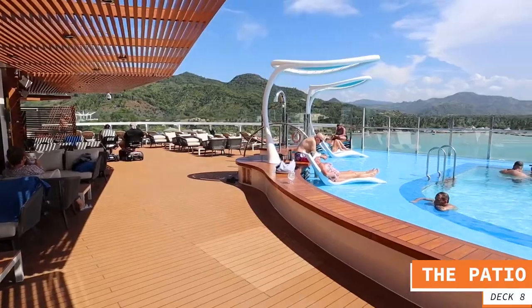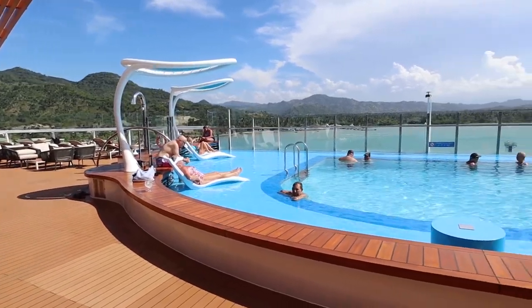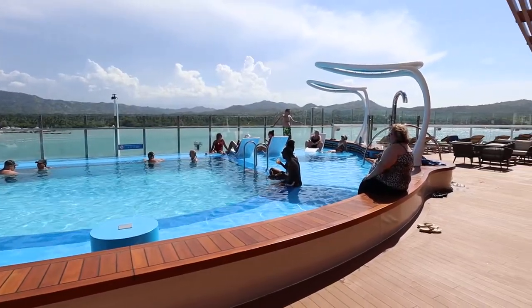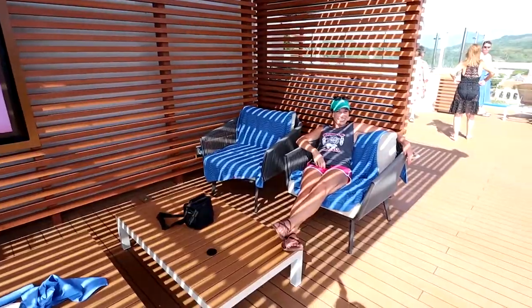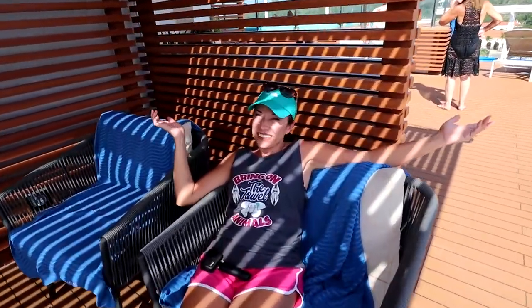Perhaps the favorite area of Summer Landing is the patio — the pool area at the very back of the ship overlooking the ocean. The pool depth is four feet seven inches, and they also have a shallow part where you can just put your feet in. There are several loungers, and lots of seating both covered for shade and in the sun. It's a great place to hang out.